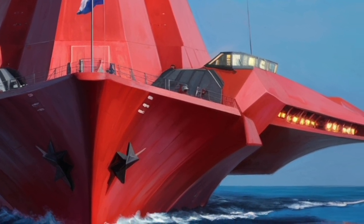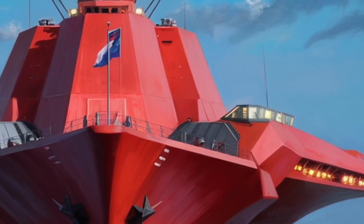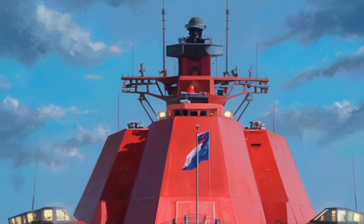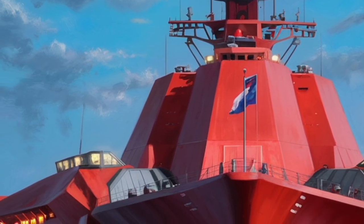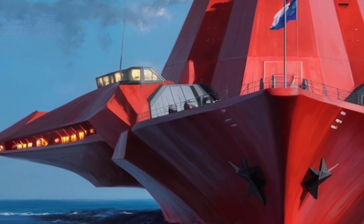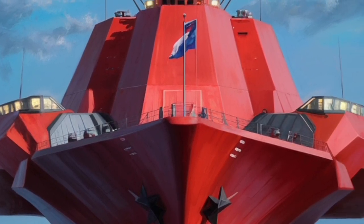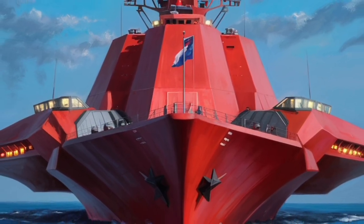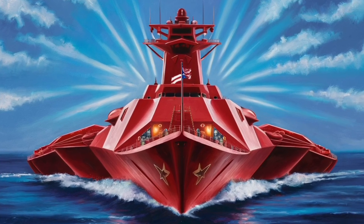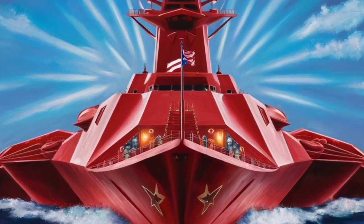Another area where Zumwalt stands out is acoustic stealth. Submarines usually worry about silence more than surface ships, but Zumwalt is one of the quietest destroyers ever built. From its enclosed propellers to engine layouts and hull shape, every major design element reduces vibrations and noise in water, making it extremely hard for enemy submarines to detect the destroyer with sonar. When a warship can move silently, strike far away, and appear tiny on radar, it becomes a major problem for anyone trying to track it.